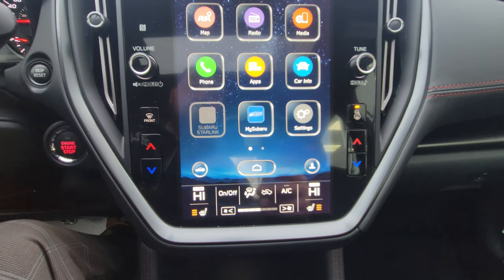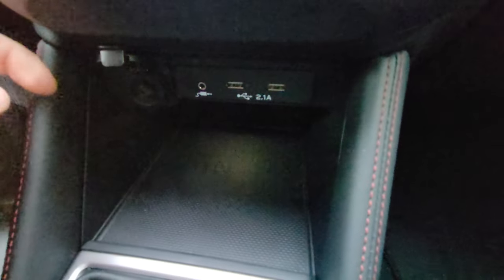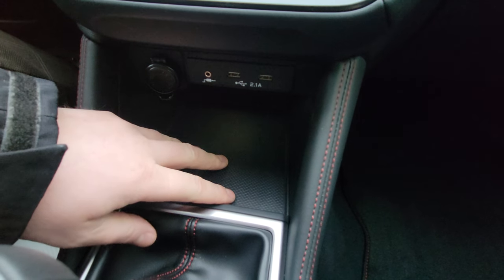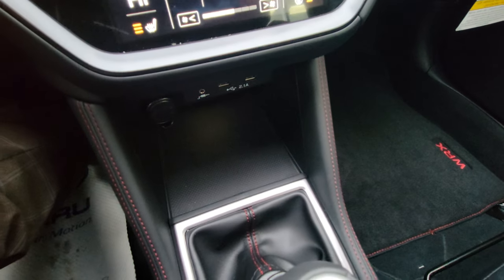Below the climate controls there are two USB ports, an aux input, and a 12-volt outlet for any charging needs. There's also an illuminated, rubberized center tray where you can put your phone or a device to hopefully stop it from sliding around on corners — though obviously if you're going to the track, you won't leave your phone there.